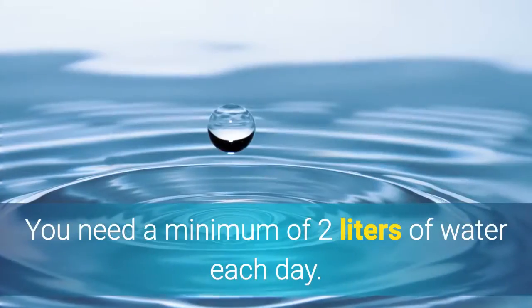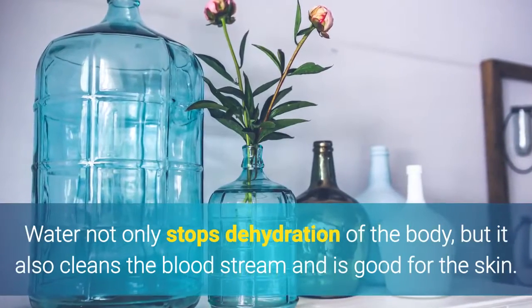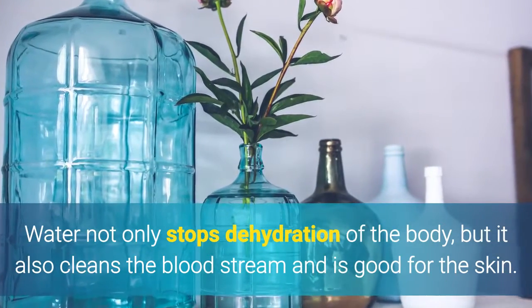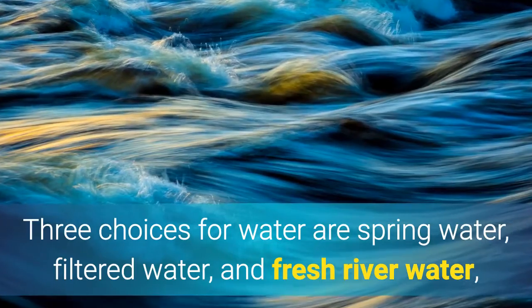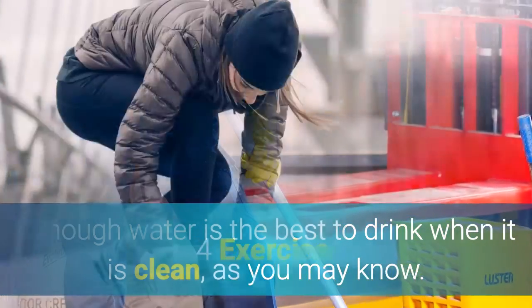3. Water. You need a minimum of 2 liters of water each day. Water not only stops dehydration of the body, but it also cleans the bloodstream and is good for the skin. Three choices for water are spring water, filtered water, and fresh river water, although water is best to drink when it is clean.